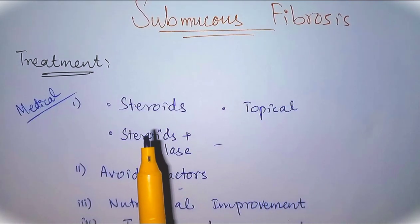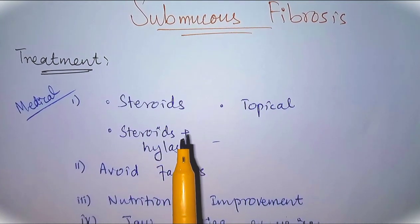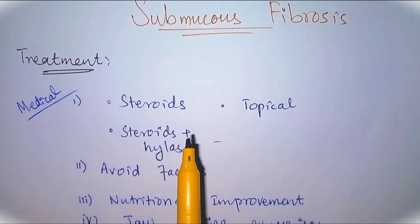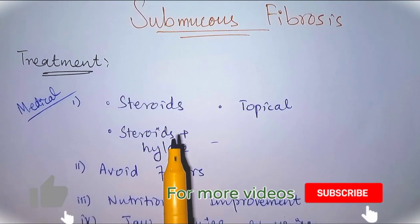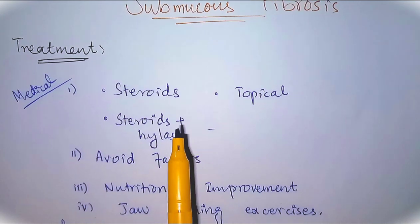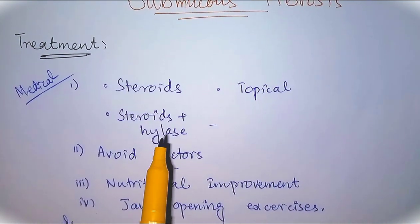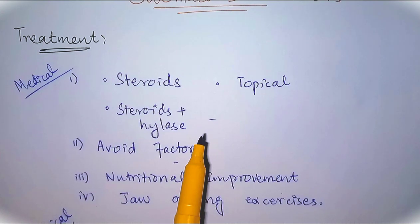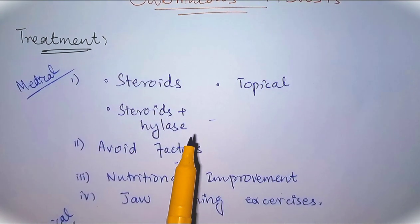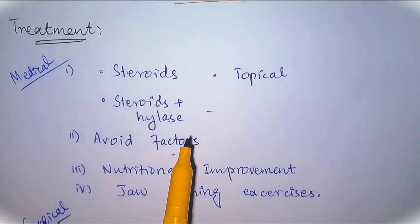Steroids are used topically. Injection of steroids into the affected area is more effective, and we avoid systemic steroids due to side effects. It may be used in coordination with hyaluronidase. Dexamethasone 4mg is injected into the affected area.